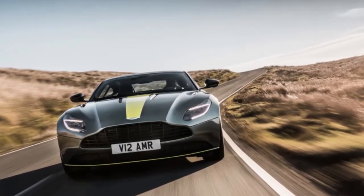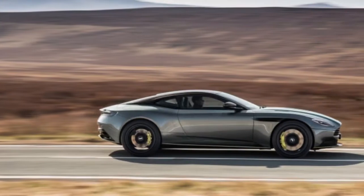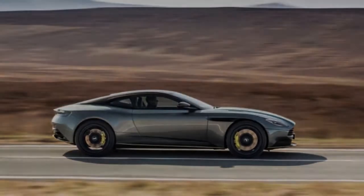Aston Martin has pulled the wraps off the DB11 AMR, and the way that it's exactly what we expected it'd be shouldn't lessen the effect of this extreme, for the present, DB11.